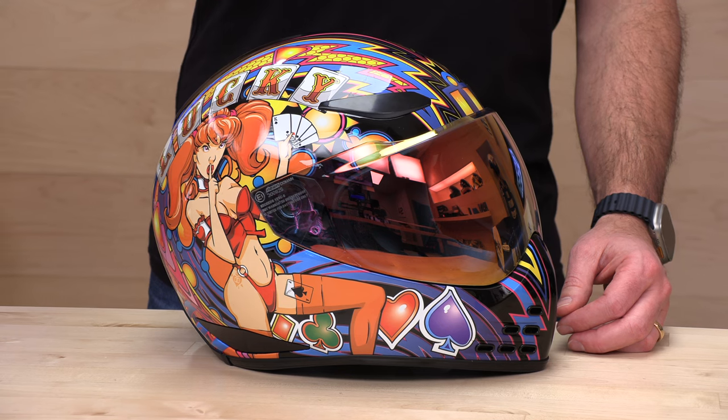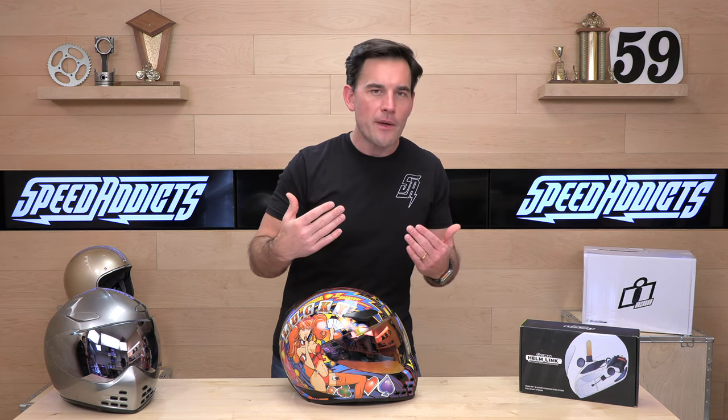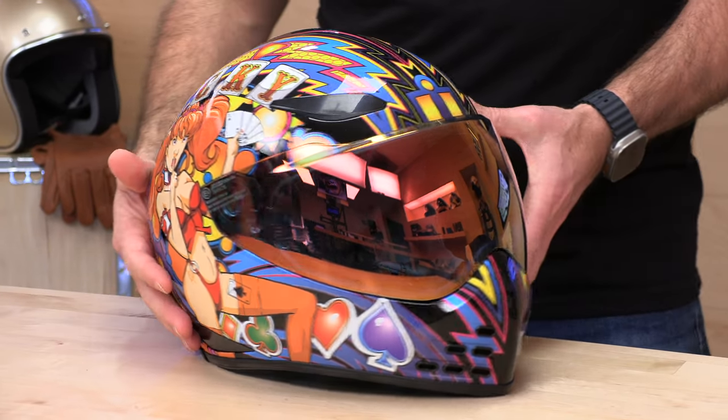Otherwise, according to the sizing chart, or if you've had an Icon before, order that same size — you should be dialed in. They're using three shell sizes to make up the range, which is good. You're not going to be wanting too much helmet that way. More shell sizes, the better. Three shells, three EPSs. Go by the sizing chart and you should be in good shape.